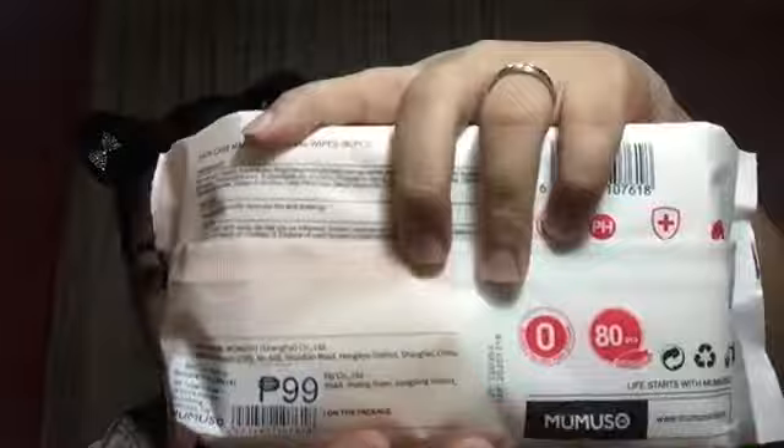The long wait is over. So let's try this. Ang ganda ng packaging. And also, it costs 99 pesos. It's 80 pieces. So 99 na, about more than 1 peso each — yung mga 125 or 120 cents.